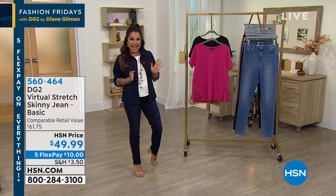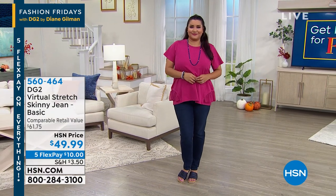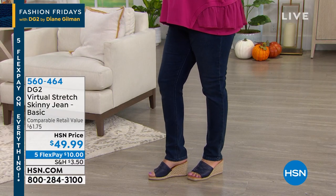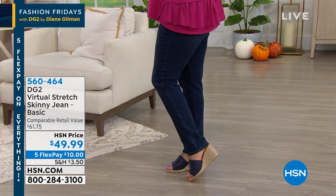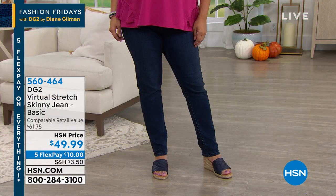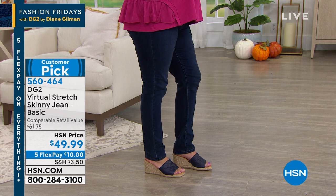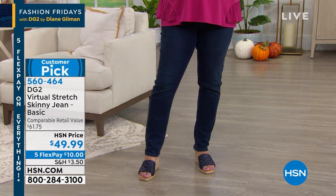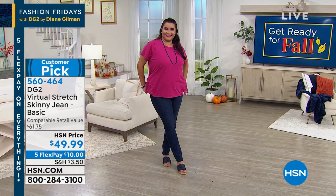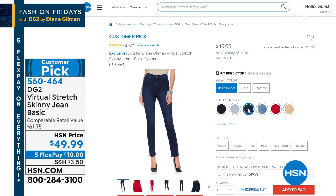Your all-time favorite, the huge customer pick virtual stretch skinny jean, is finally back in stock. This is that iconic stretch with superb softness, extreme bounce-back — it molds and shapes to your body. It's a skinny silhouette, so it's straighter but not tight. Hundreds of reviews — we're talking 677 reviews on this jean alone.